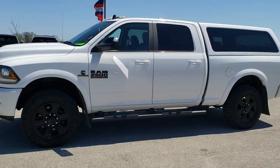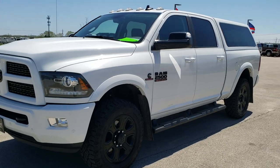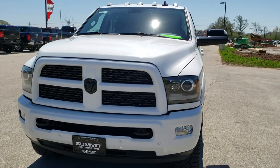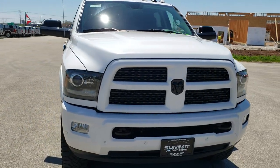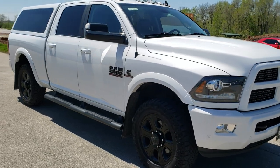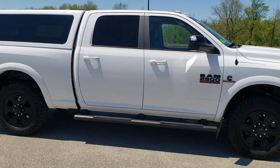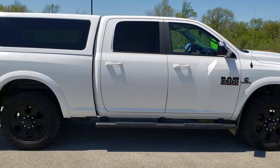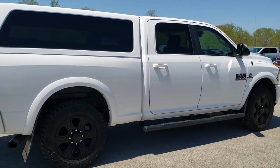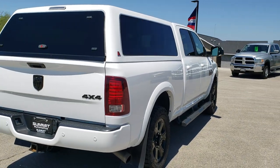This is stock number 10615. We are here at Summit Automotive in Fond du Lac, Wisconsin, your new and used heavy duty truck and Ram headquarters. Today we are checking out this super clean 2017 Ram 2500 crew cab short box. This truck has the 6.7 liter Cummins diesel. It has been fully safetied and inspected by our service shop, has a fresh oil and filter change, all the fluids have been checked and topped off, and this truck is 100% ready to go.